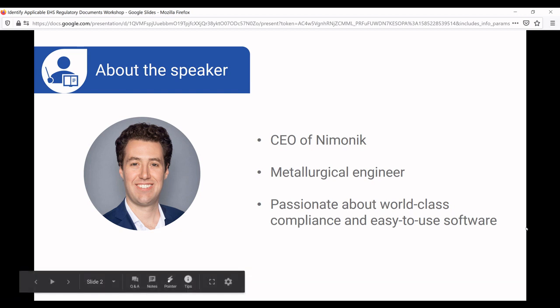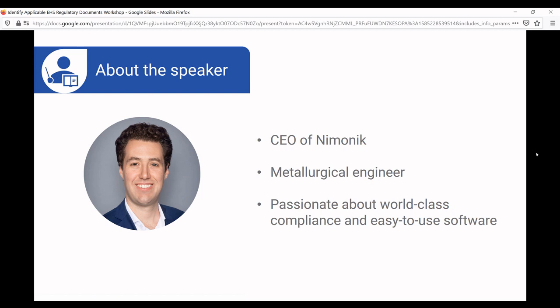I'm an engineer by training. I don't actually have any legal background, and everything I've learned about the law and about the way regulations work has been done through my work at Mnemonic and lots of reading. I'm very passionate about world-class compliance systems and programs, along with easy-to-use software.